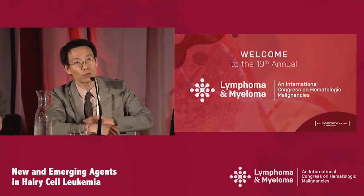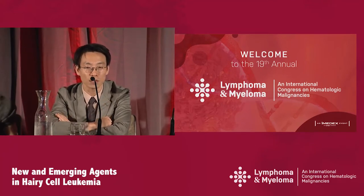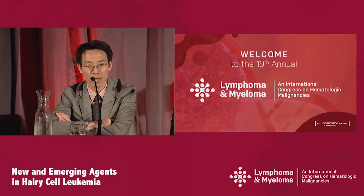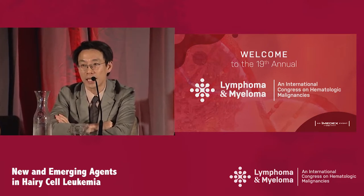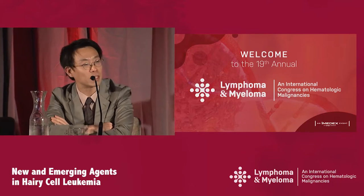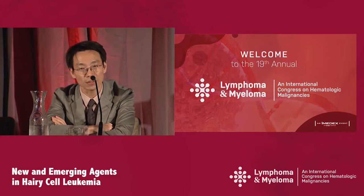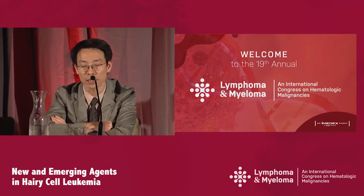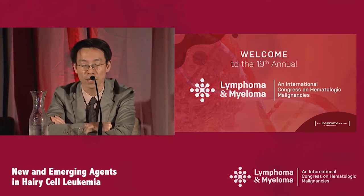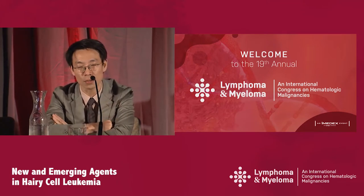The role of Rituximab is evolving. There are many trials and many patients have received Rituximab as well. Even though there are ongoing trials, I wouldn't say it's considered a standard that all patients are receiving cladribine-Rituximab in combination. Even though we do see higher MRD negativity rates, there's no data showing survival benefit, so it's not mandated that we give Rituximab combination in first-line therapy, although we often think about it in special situations — it depends on the individual patient.